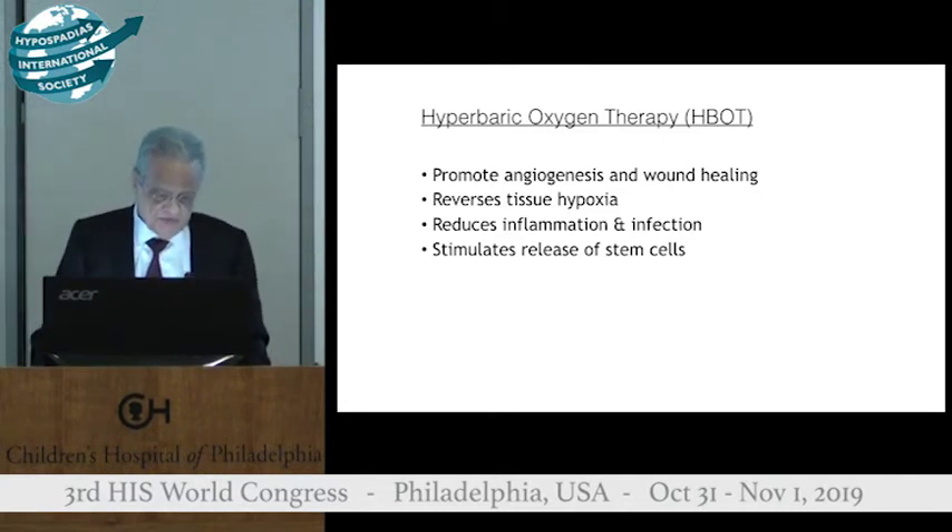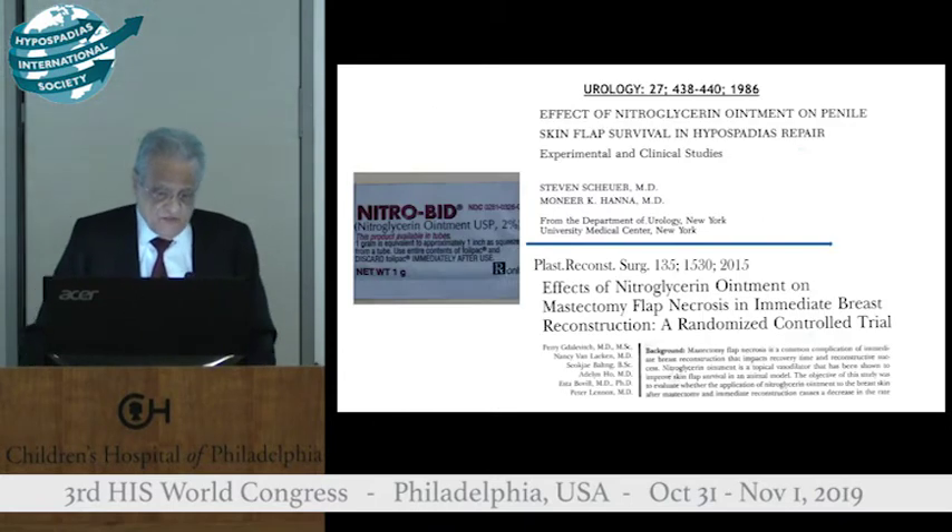The rationale for this approach is that hyperbaric oxygen is a well-established treatment that promotes angiogenesis and wound healing. It reverses tissue hypoxia, reduces inflammation, and stimulates the release of stem cells.